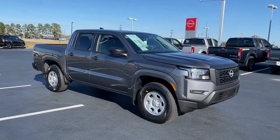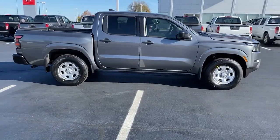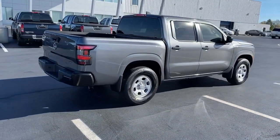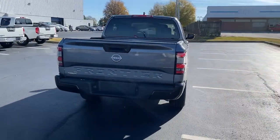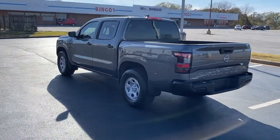Check out this 2022 Nissan Frontier. Make comfort and convenience part of every job in this well-equipped Frontier. This mid-size pickup is built to work as hard as you do and it's available at an exceptional value. The following are some of this vehicle's highlighted options.